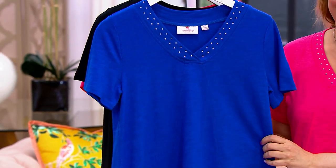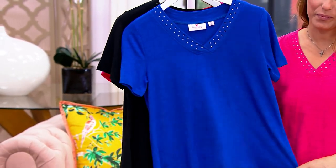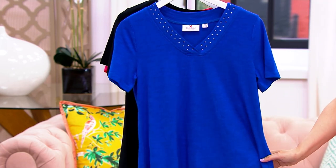Absolutely — doesn't matter skin tone, hair color, age. Royal blue will just make you look like royalty.